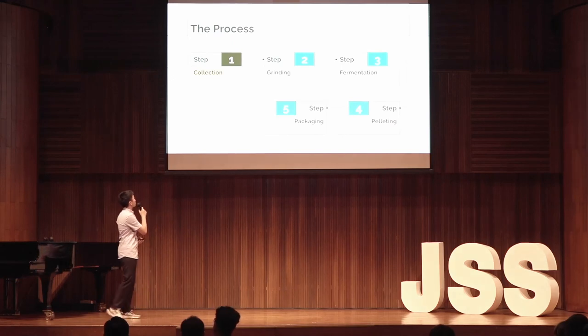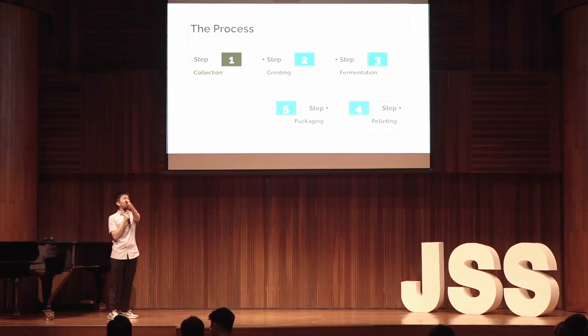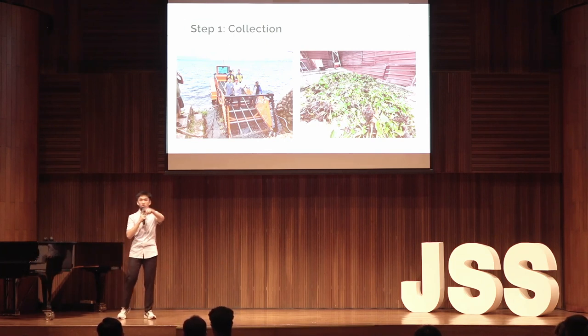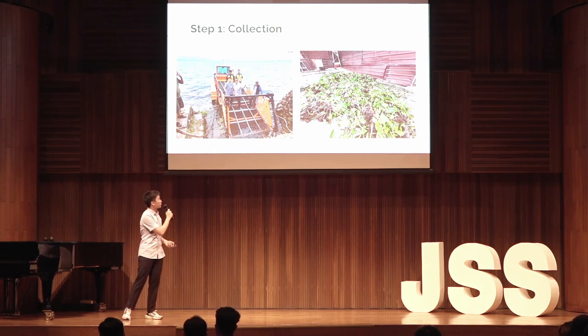This slide shows the outline of my process, and it first starts with collection. Boats shown in the picture will be used to collect Eceng Gondok in the lake. The boats will travel to many high concentrations of Eceng Gondok and use a net to reel them in and bring them back to land. The picture on the right shows what Eceng Gondok looks like just after being collected from the lake.